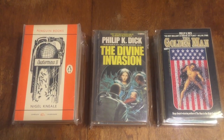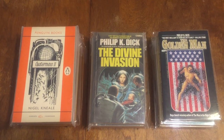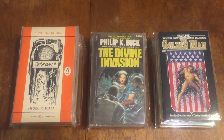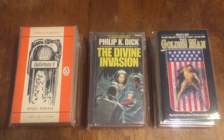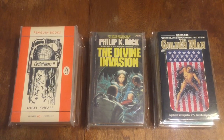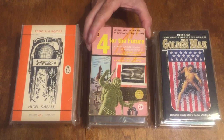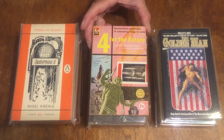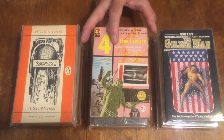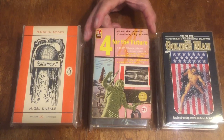Next book is a Council book N-1018: 'Four for the Future' — four stories by Henry Kuttner, Theodore Sturgeon, Poul Anderson, and Eric Frank Russell. It has a Powers cover. This is a British reprint of an American anthology with good stories and good writers — it's good stuff.